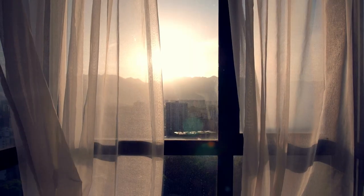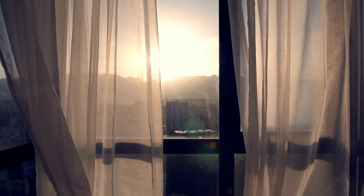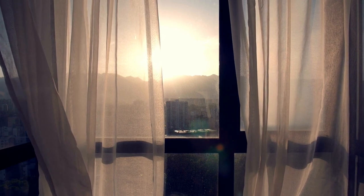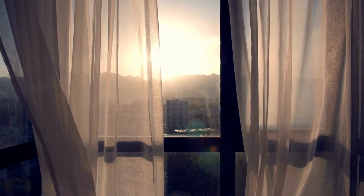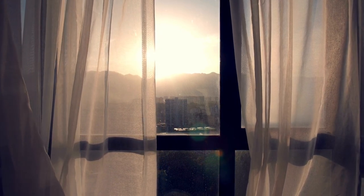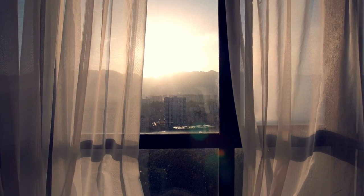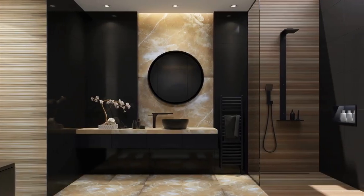Patterned or textured curtains: if you want to add some visual interest to your small bathroom, patterned or textured curtains can be a great choice. These curtains come in various designs and styles, from geometric patterns to textured fabrics. Neutral or solid-colored curtains can create a clean and classic look for your bathroom. White or cream-colored curtains, for example, can brighten up a small bathroom and create a sense of spaciousness.